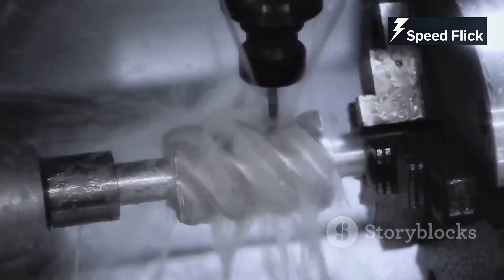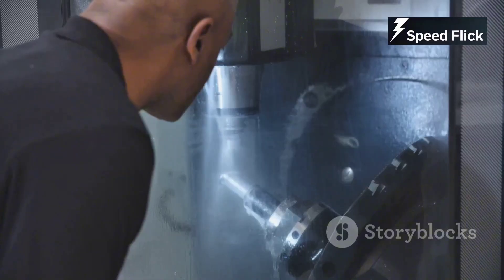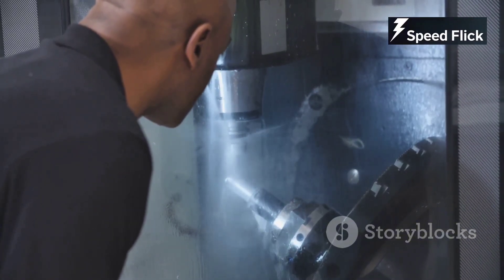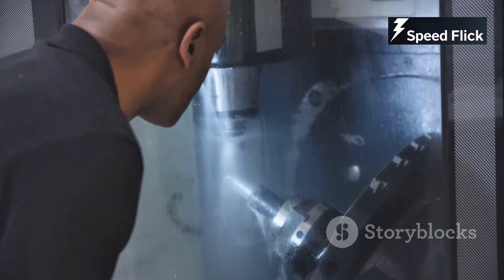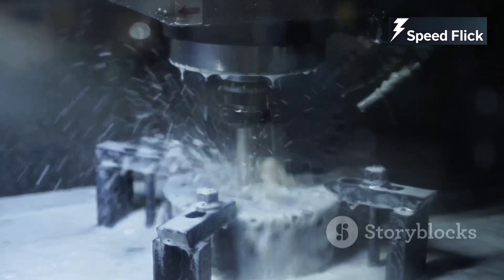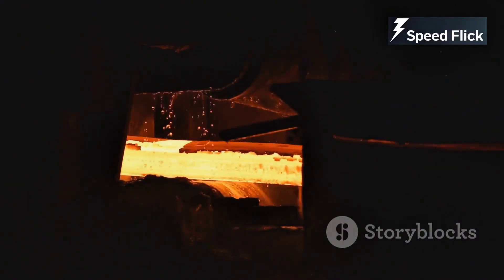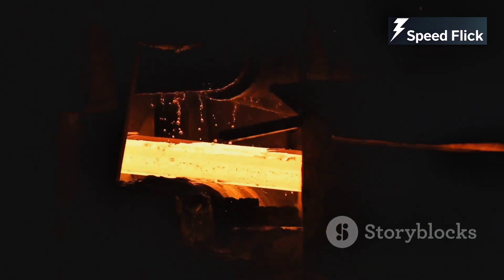Machining is where the rough castings are transformed into precision components. Computer-controlled machining centers, guided by the engineers' designs, carve away excess material with incredible accuracy. These machines can create complex shapes, drill holes, and cut threads, all with tolerances thinner than a human hair. It's a mesmerizing dance of technology and precision, as blocks of metal are transformed into works of engineering art.